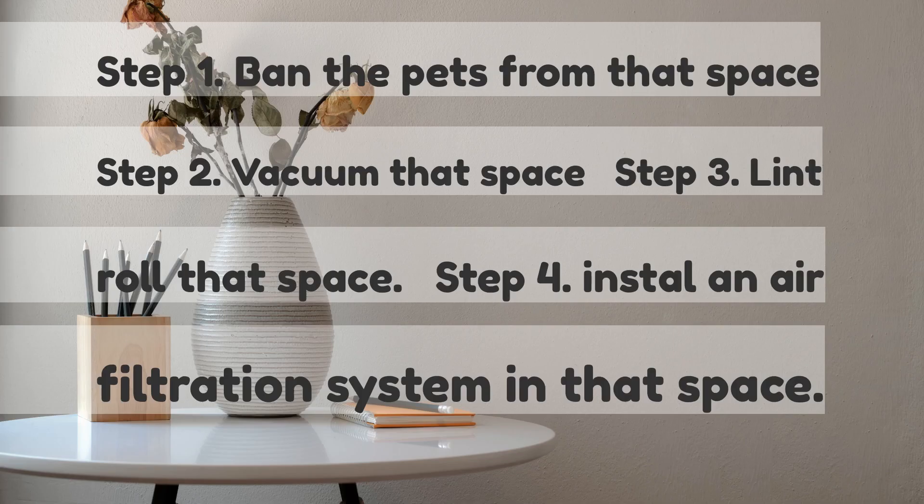Step 1: Ban the pets from that space. Step 2: Vacuum that space. Step 3: Lint roll that space. Step 4: Install an air filtration system in that space.